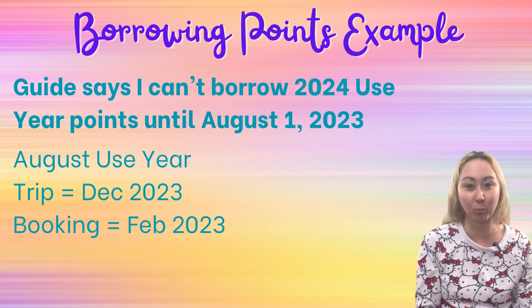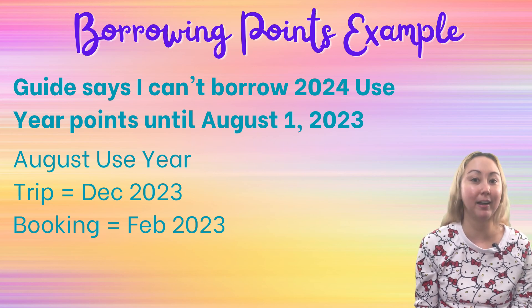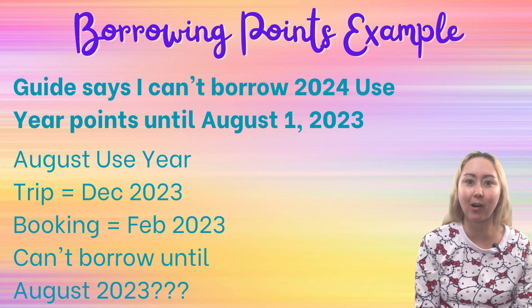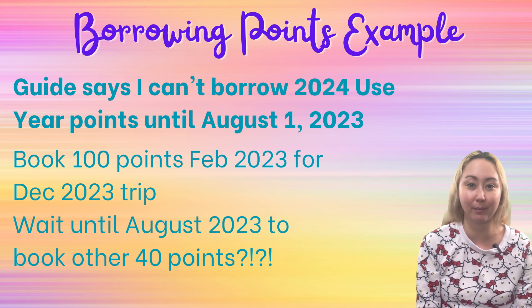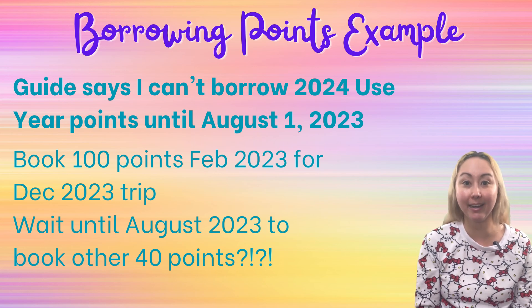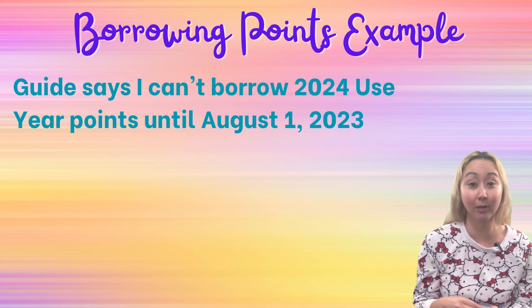Let's look at how silly this would be if it were true. Going with that same example — August use year, booking in February of 2023 for a December 2023 trip — the December 2023 trip falls within my 2023 use year. My guide was saying I wouldn't be able to borrow points until August of 2023. That would mean in February of 2023 I could use all 100 of my 2023 points for that December 2023 trip, but then I'd have to wait until August of 2023 to borrow any 2024 use year points — only a handful of months before the trip. And this would be even worse if planning a trip in August or September, closer to when my use year starts. If you've ever been told by a DVC guide or seen on the internet that borrowing points is limited to one use year from when you're booking, that is just false.